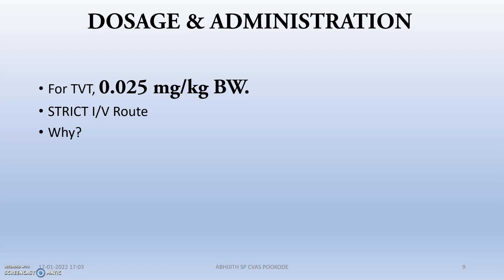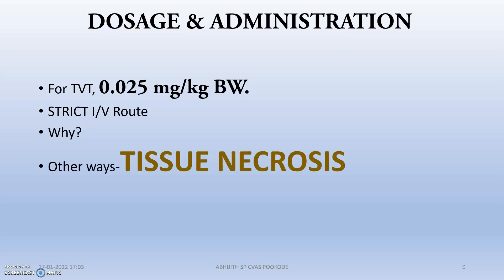Dosage and administration: for TVT — that is transmissible venereal tumor — in the veterinary field, we mainly use this drug for TVT at a dose of 0.025 ml per kg body weight. We must give it strictly intravenously (IV), because if given by any other route, this can lead to tissue necrosis, very serious illness of the animal, and can even lead to myocarditis.